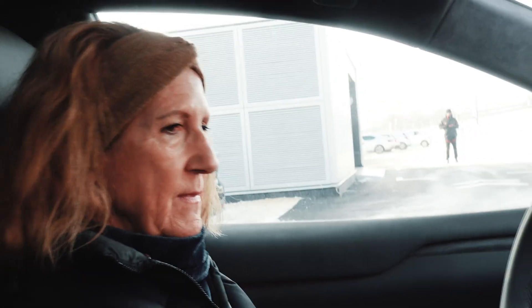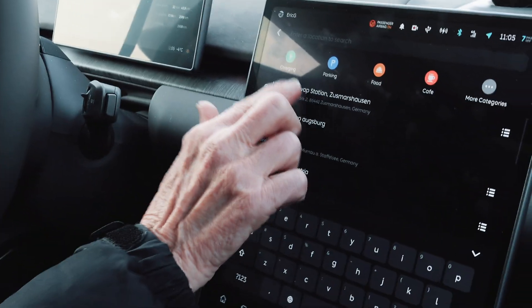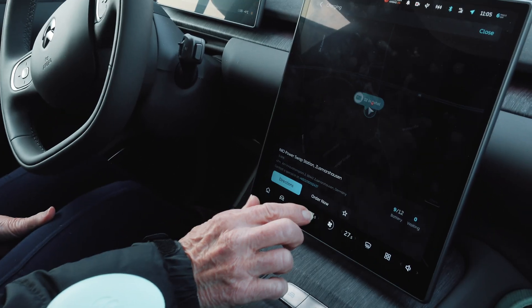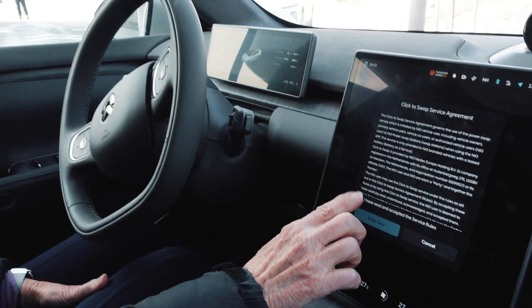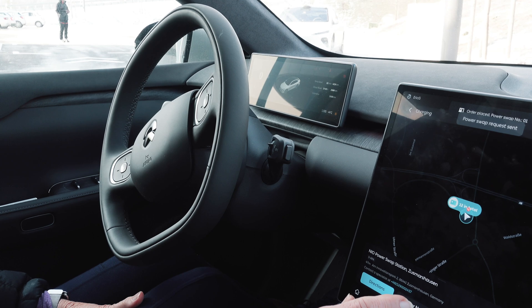The first thing I need you to do is order a battery swap. Do you remember how to do that? No. So what you want to do is navigate to a battery swap station. I haven't really done much coaching here. Right there — that's the one. Order now, right there.